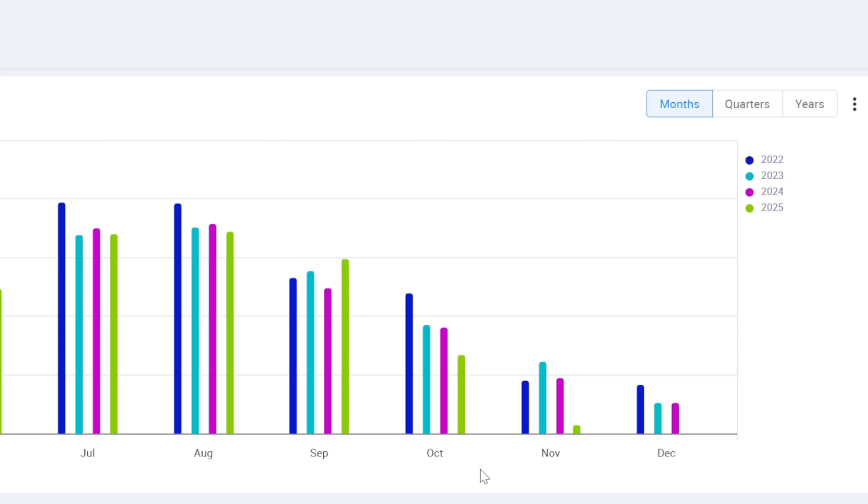It's all averages in the end, I suppose. September was really, really good — the best September I'd ever had. And now we've got October, which is the worst October I've ever had.